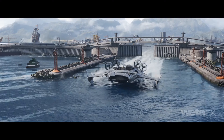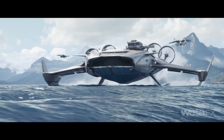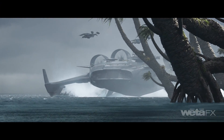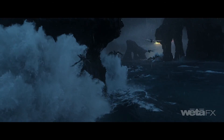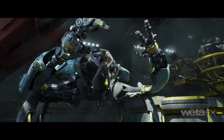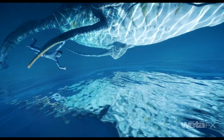We're using Foundry products throughout our pipeline: Mari for texturing and authoring our assets, Katana for lighting the 3,200 shots in the show, and Nuke for bringing it all together. We've been relying on Nuke as a workhorse for deep compositing, and we've leveraged it further to do compositing in reflected and refracted spaces, extending the deep toolset further.